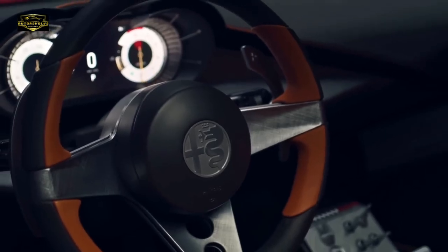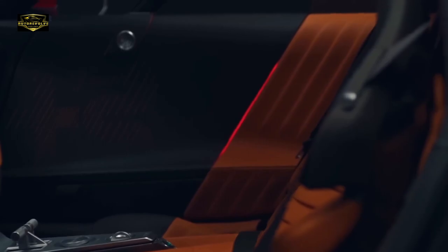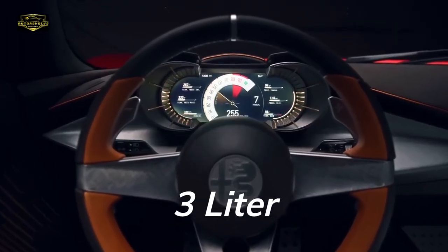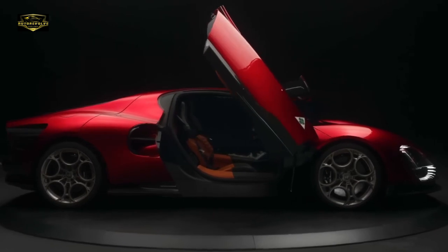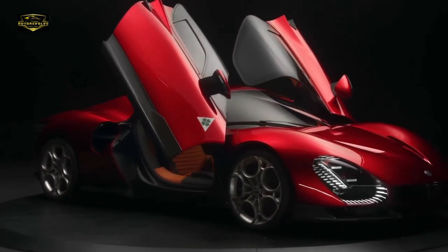The steering wheel, for instance, serves its singular purpose without the distraction of buttons. The result is a cockpit that invites you to focus on the pure joy of driving. The engine is an evolved version of the 3.0-litre twin-turbo V6 found in the Giulia Quadrifoglio, with a pre-chamber function borrowed from the Maserati MC20's Netuno engine. This beauty is good for a robust 620 brake horsepower.